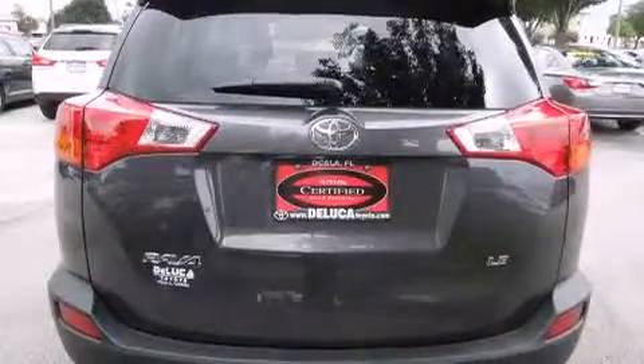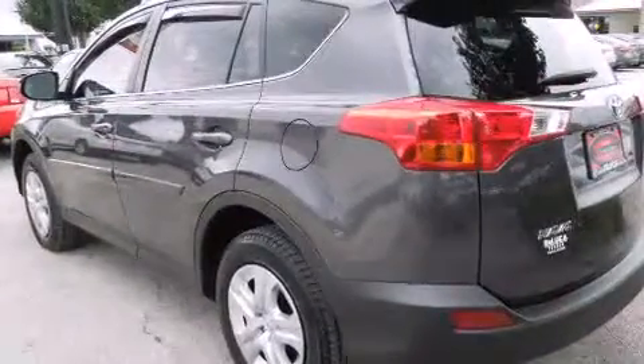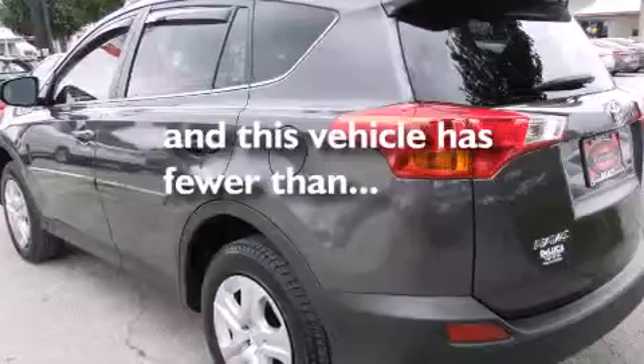Additional features include a rear window defroster, an anti-lock braking system, a keyless entry system, and this vehicle has less than 5,000 miles.